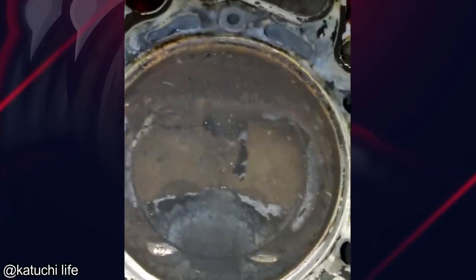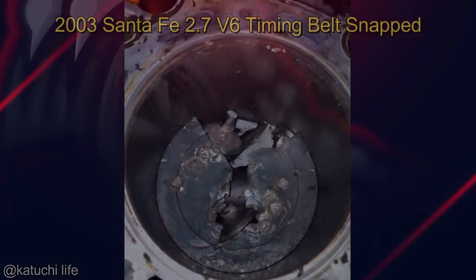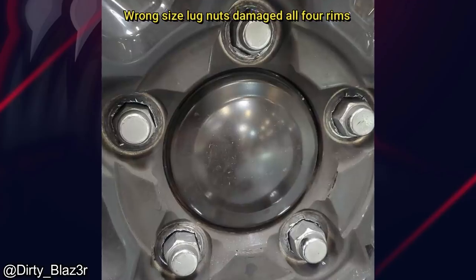Yup. Yup. Oh boy. A good reminder to make sure you have the right lug nuts, because this is definitely going to be an expensive fix.